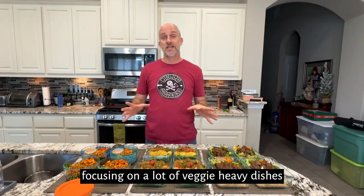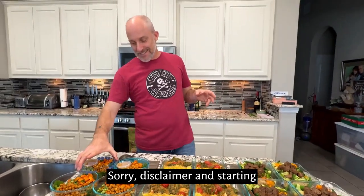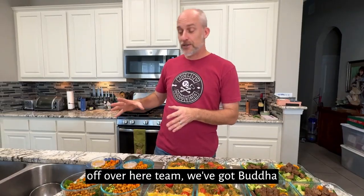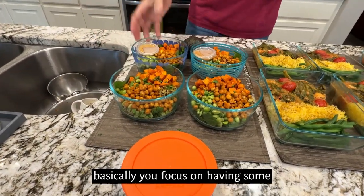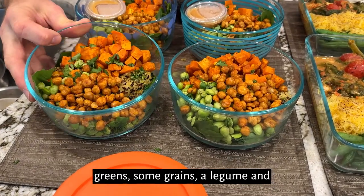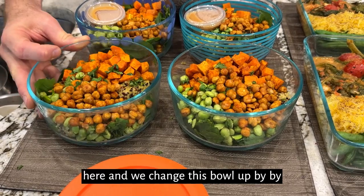So we're focusing on a lot of veggie-heavy dishes right now. Starting off over here, we've got Buddha bowls. Buddha bowls are phenomenal because you focus on having some greens, some grains, a legume, and then veggies. And that's what we got in here.